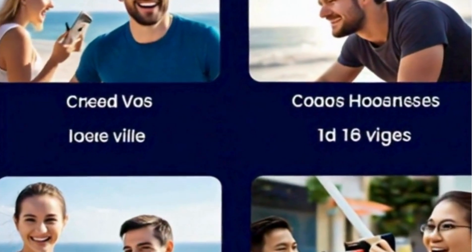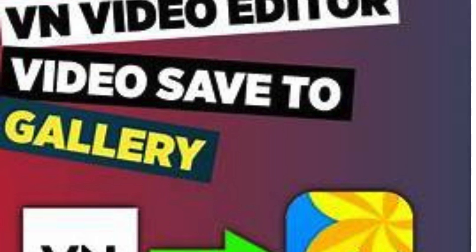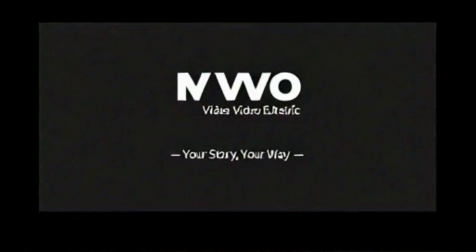Once you're satisfied, export your masterpiece in high quality, ready to share with the world. From travel vlogs to culinary creations, fitness routines to daily moments, VN Video Editor is the perfect...